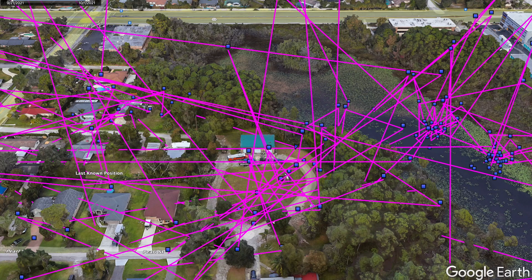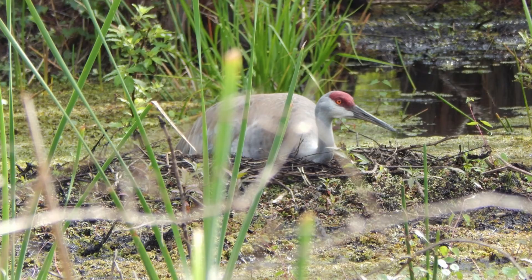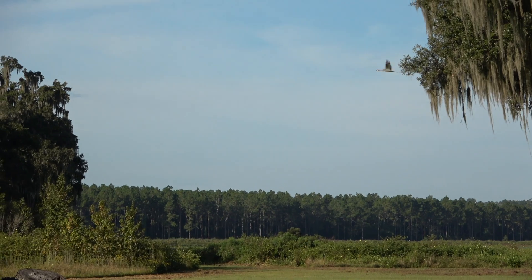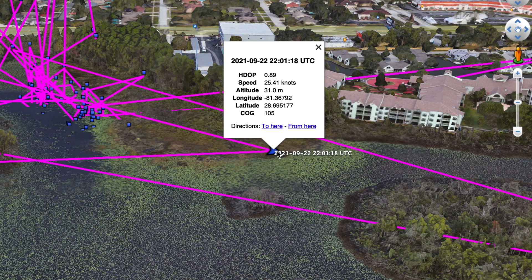We're getting 48 locations per day, day and night, so we can see what's going on at night as well. With that resolution you can determine from all those locations their use patterns — where they nest, where they spend most of their time foraging. These transmitters actually know when the birds are flying, how high the bird is off the ground, and how fast it's traveling.